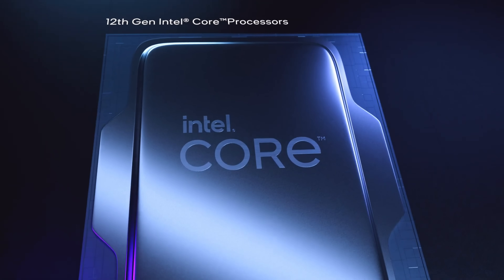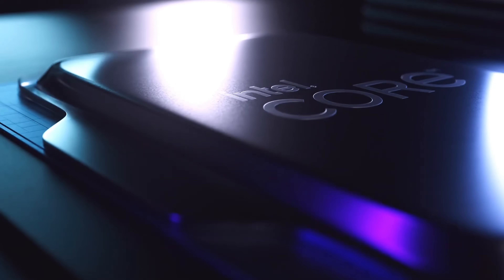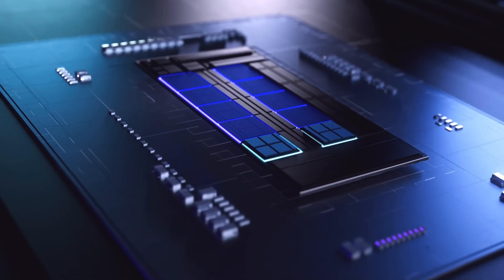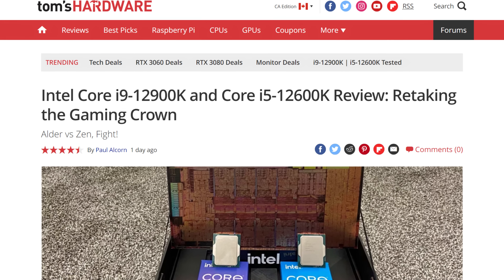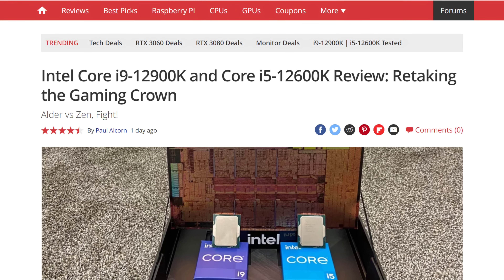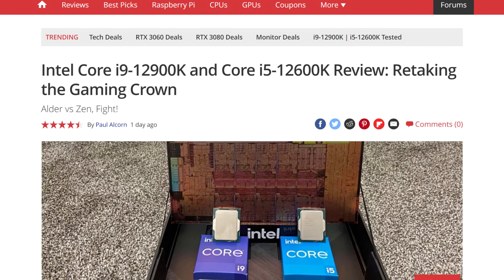Let's get started with Intel. The company did pretty well with their latest CPU releases. The 12900K with its 8 performance and 8 efficient cores does what it's supposed to do for the company — it beats the competition. And the lower-end offerings like the 12600K give you a pretty good bang for the buck.